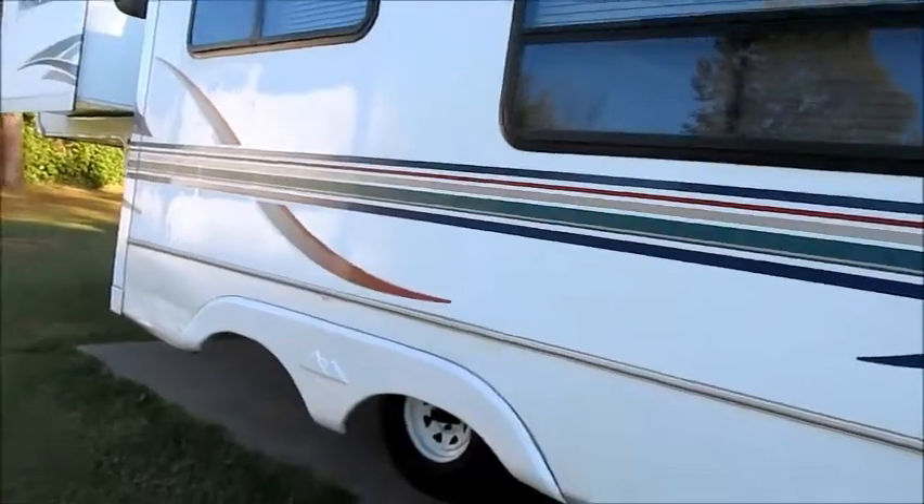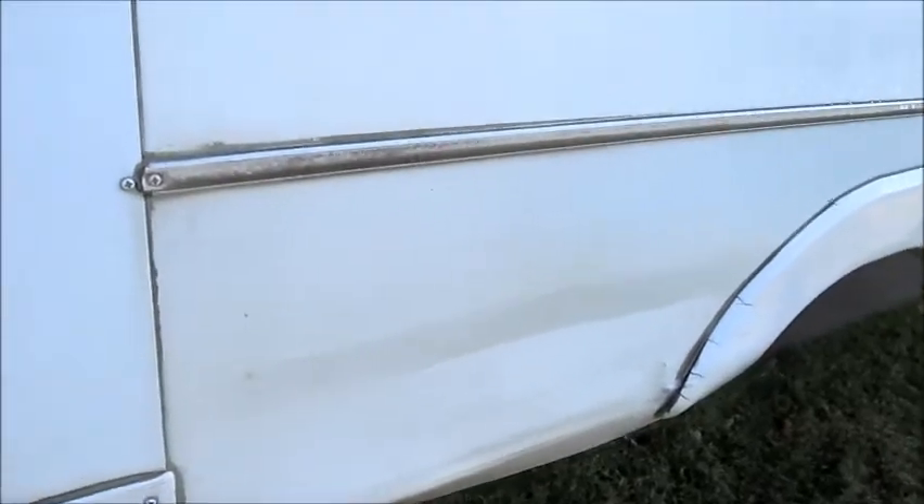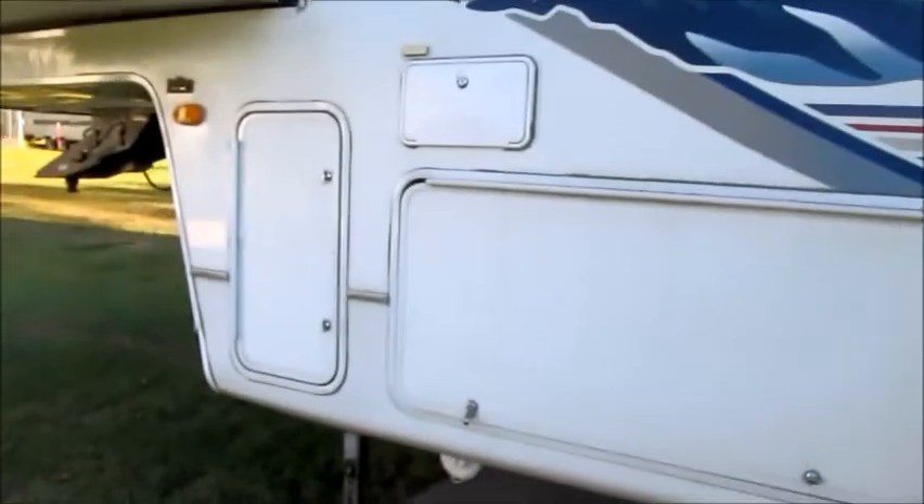There is one thing I would like to point out. On the slide-out here, there's a little scrape right along here in the aluminum — probably cut a corner too tight and put a little tiny dent in that aluminum. Other than that, the outside of this camper is in perfect shape.